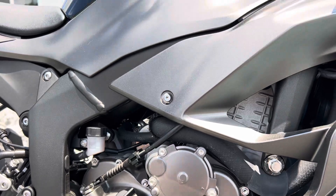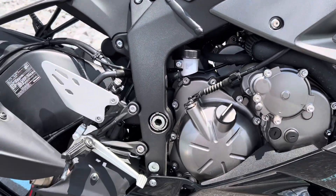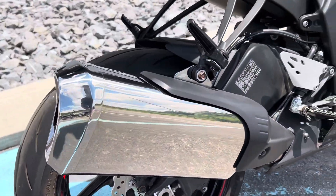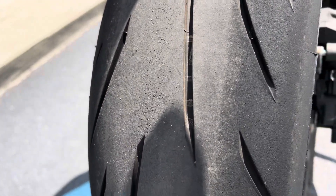The bike is 100% unblemished, no marks. The wheels are perfect. No dings in the muffler. Rear tire in great shape.